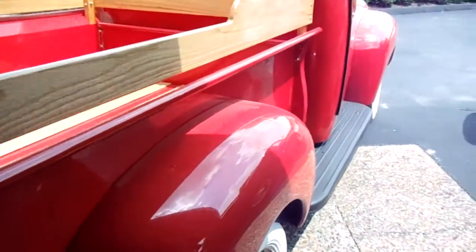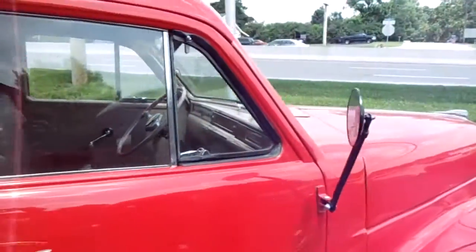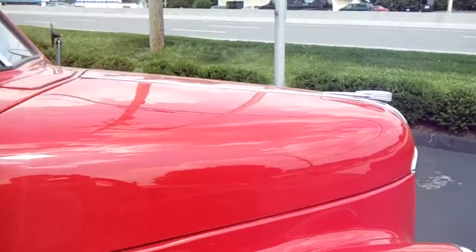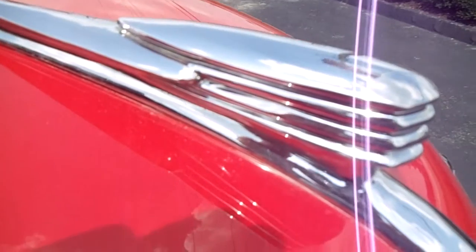Just a really slick looking old Studebaker. It really does look nice all the way around. The paint's got really good gloss to it, and all the trim. It even has kind of a cool, almost art deco style hood ornament there. That's really nice.